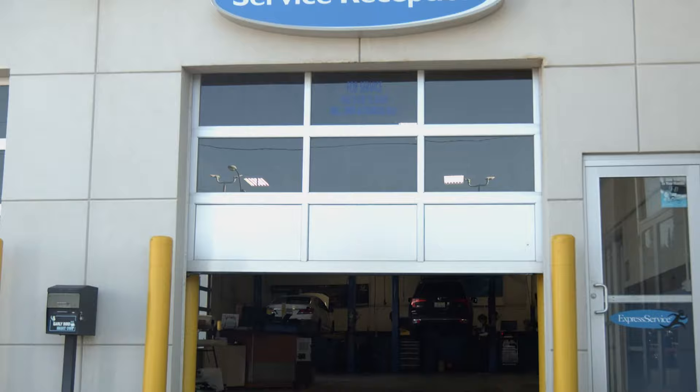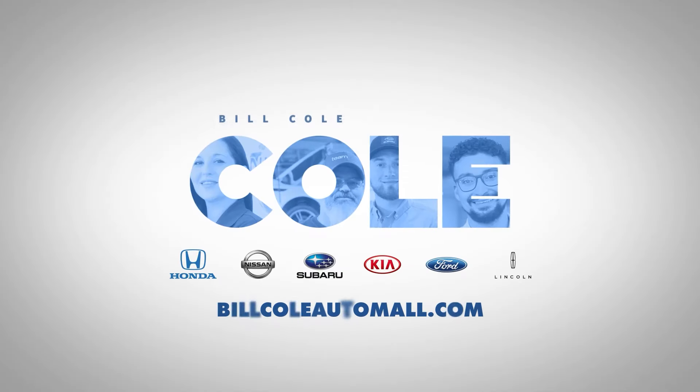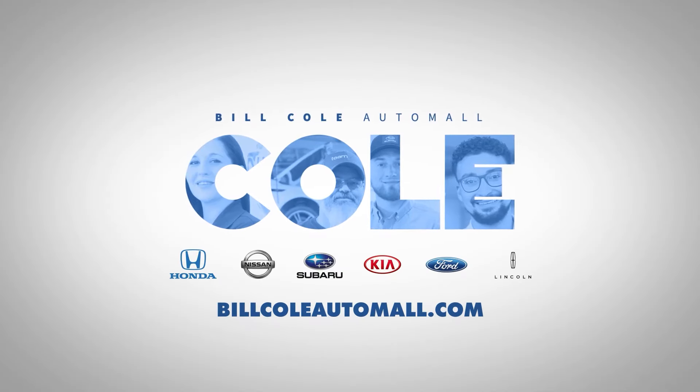Again, we couldn't be happier than to welcome you to the Team Coal family. Don't forget, we are here for all of your automotive needs. Find out more about our dealerships by visiting BillColeAutomall.com.